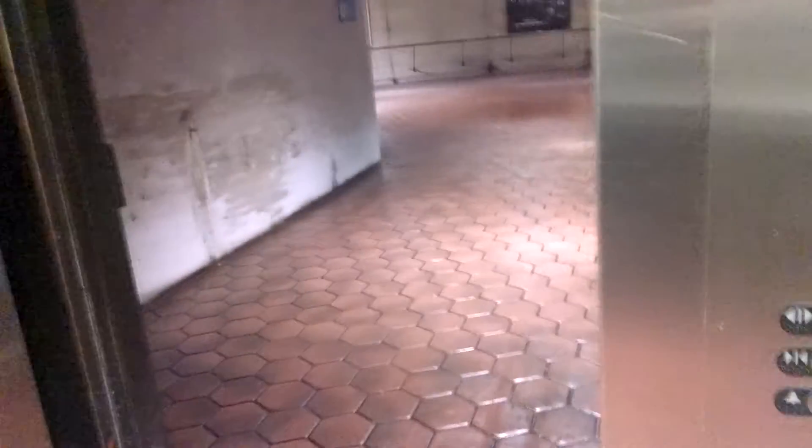Welcome to Metro. When the train arrives, let passengers off the train before you board. I don't have a light, but that manufacturer plate does say Thyssen.